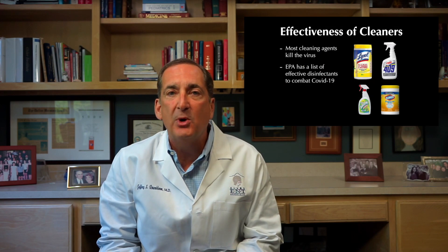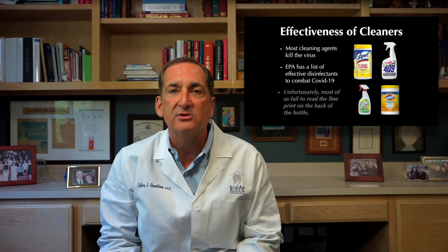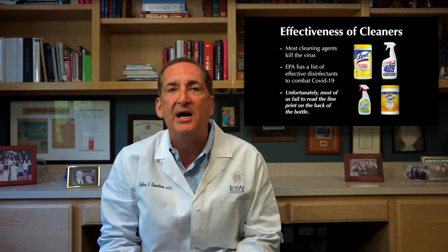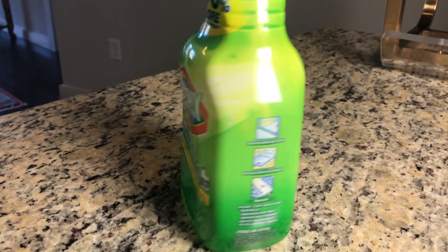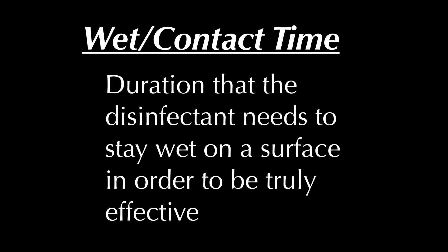The key with using these products is they should be used according to their directions. Unfortunately, most of us fail to read the fine print on the back of the bottle. On the back of the container, each disinfectant includes something known as the contact or wet time, which is the duration that the disinfectant needs to stay wet on a surface in order to be truly effective. Contact times for disinfectants range between 15 seconds and 10 minutes, 10 minutes being the maximum time allowed by the EPA.